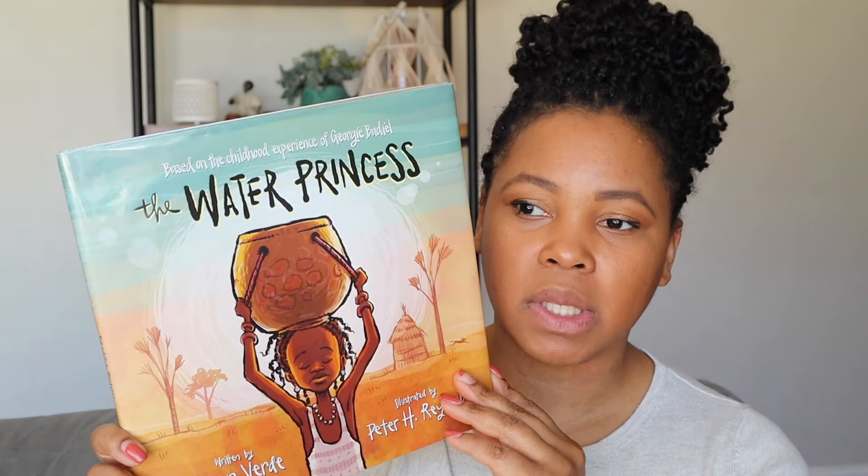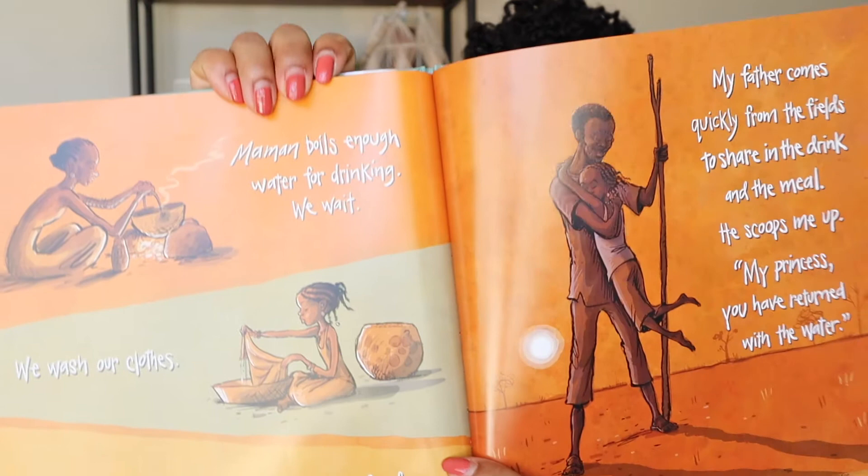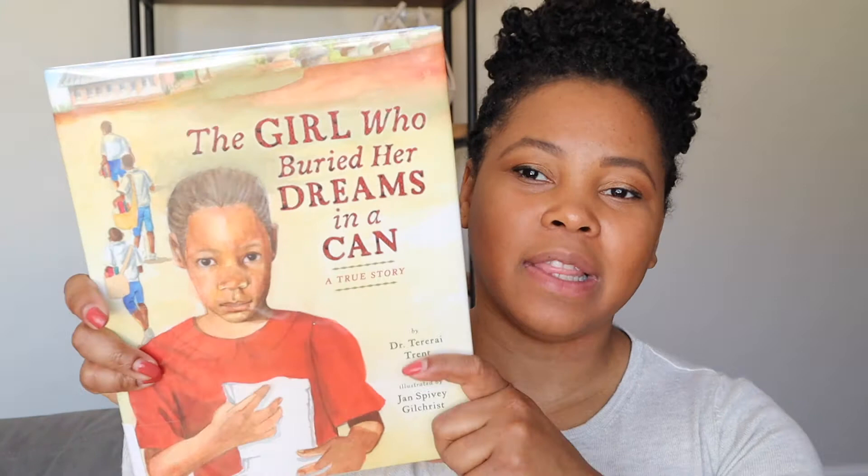The next book is called The Water Princess. It's not about a specific country, but it's about a quest for the girl on the cover to get clean water across Africa. We know that lots of people don't have clean running water or drinking water and it's difficult to locate, and there are many efforts going on right now to try to make that happen. The book has lots of oranges and blues, which is really cool.